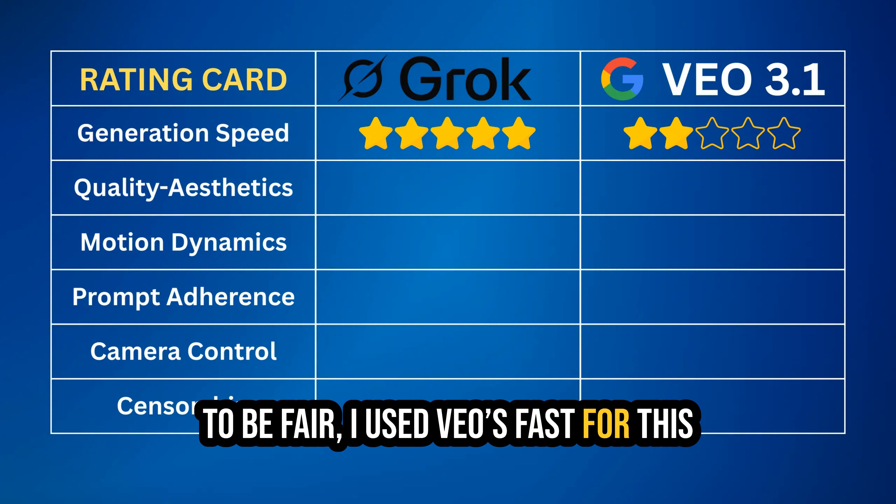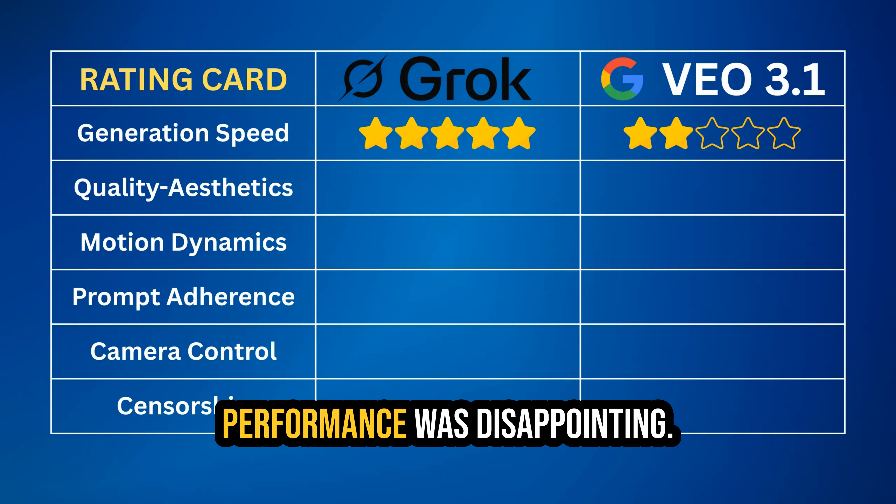To be fair, I used VEO's fast mode for this comparison, and even then the performance was disappointing.